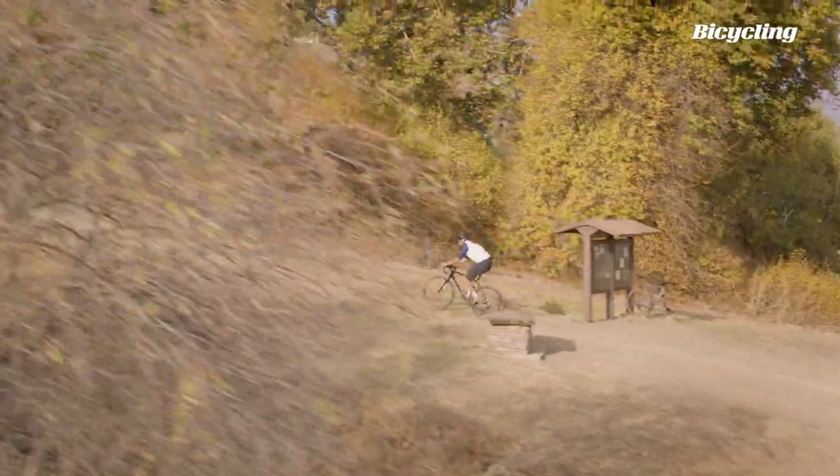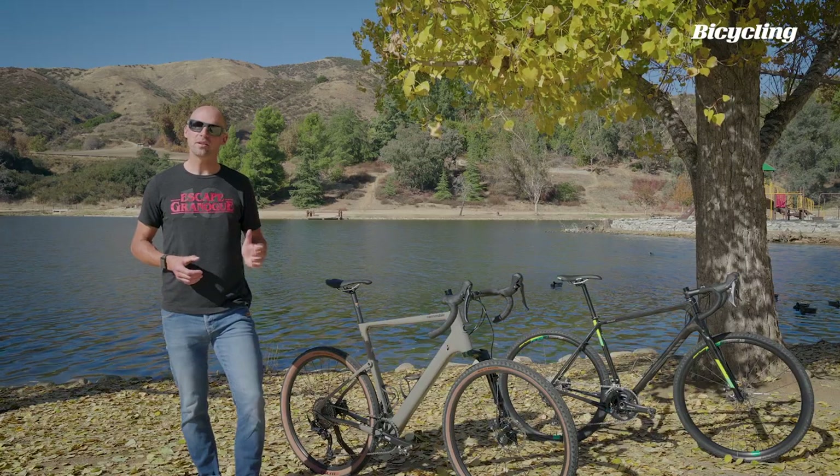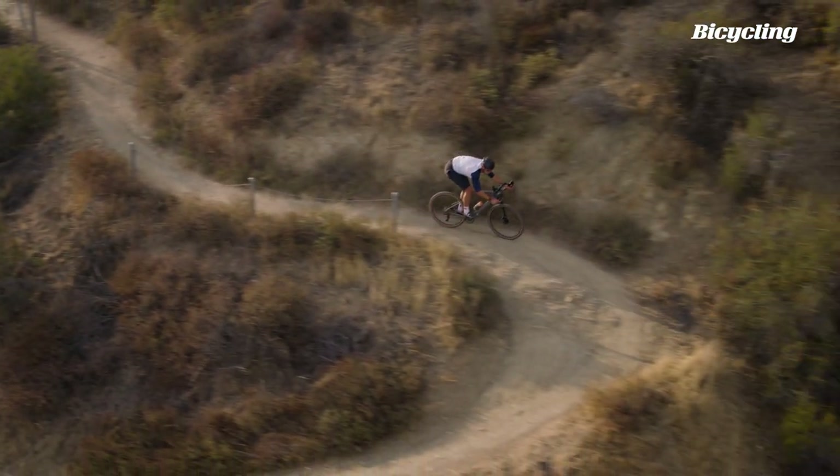Finally, I want to hit the trails and see how these bikes stack up on single track. Time will determine the ultimate winner, but I'll also be looking to see how stable they feel at speed and how they handle tight turns and rough trails.